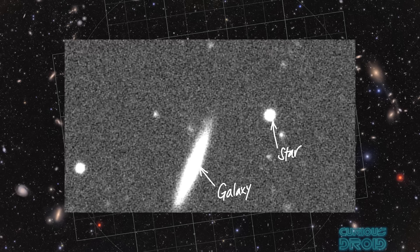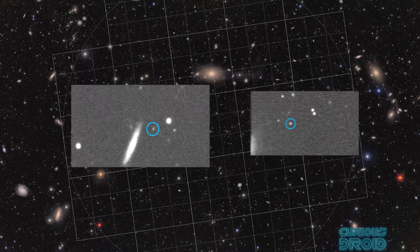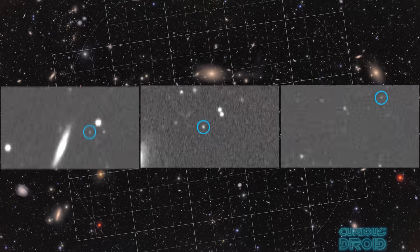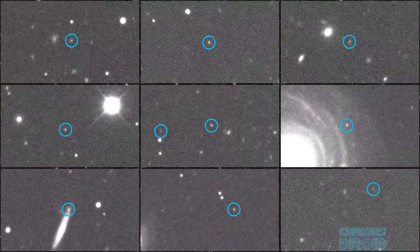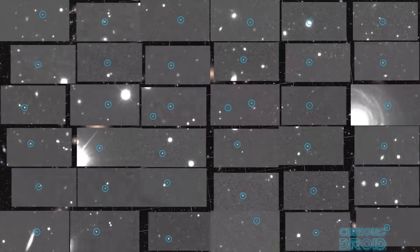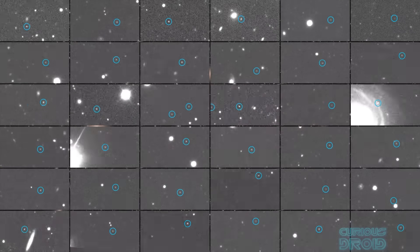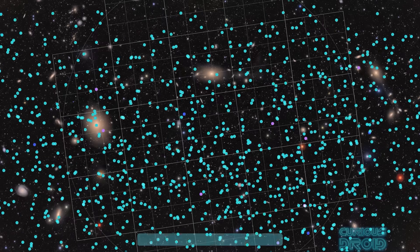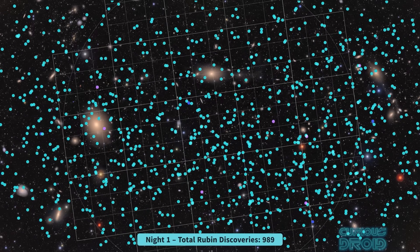Rubin will see much more than just distant events though — it will become the most effective tool for finding and tracking potentially hazardous asteroids and measuring their motion, speed and orbit to see if they will become earth impact events. In fact, within just 10 hours of observing the night sky, Rubin had already found more than 2,000 new asteroids, including a few near-earth objects.